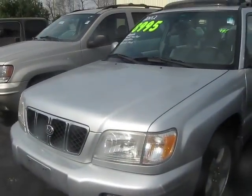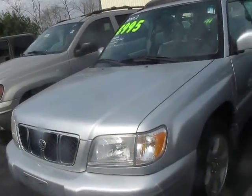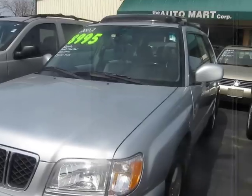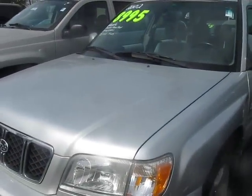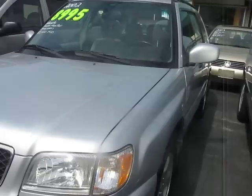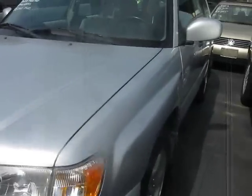Here we have a 2002 Subaru Forester Sage Wagon. The motor is great. This one is going to be a full in-depth tour of the car — start up, engine, all that good stuff. Without further ado, let's start it up.